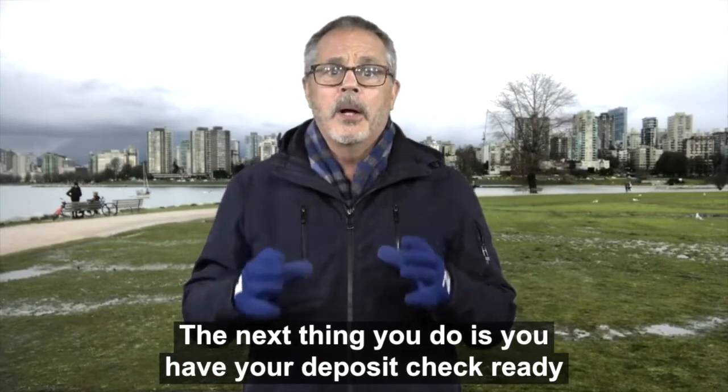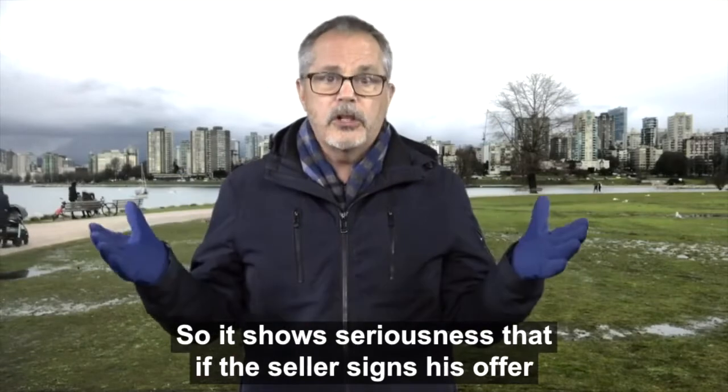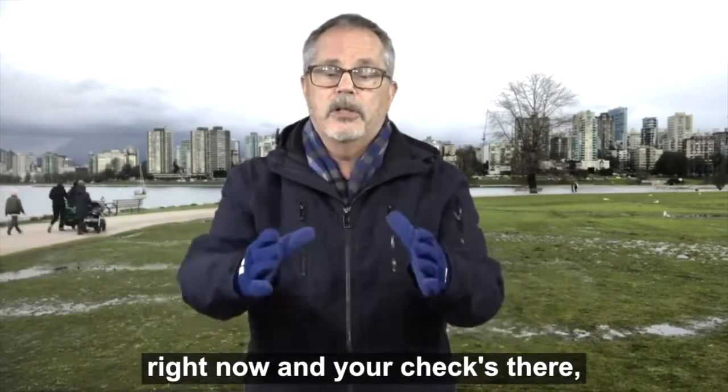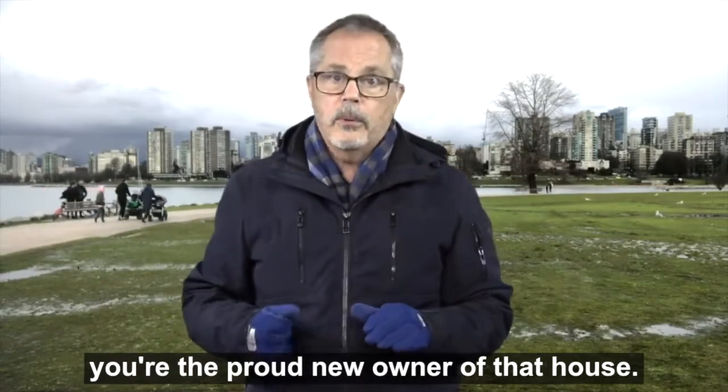The next thing you do is have your deposit check ready, sitting right there. It shows seriousness — if the seller signs your offer right now and your check is there, the deal is done. You walk out of there the proud new owner of that house.